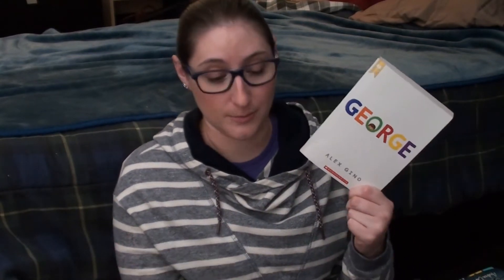I got George by Alex Gino, which I've also already read and absolutely adored. It's about a girl that everyone sees as a boy because she was assigned male at birth — it's about her discovering what that means and hoping for acceptance. It made me cry; it was really sweet.